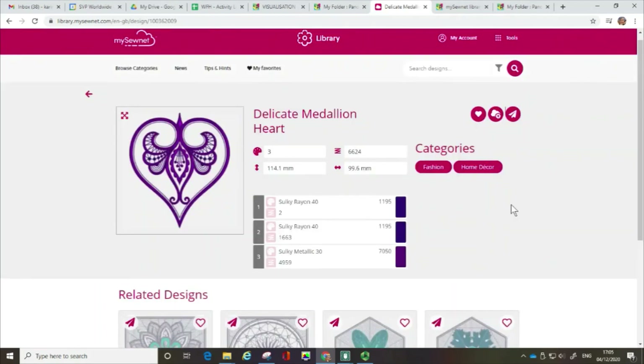So I hope you found this a useful instructional video just showing you some of the aspects of the MySewnet Library. Please look out for other films in the series. Thank you.